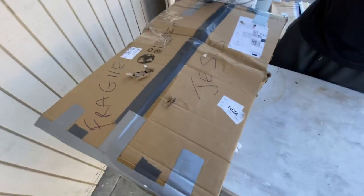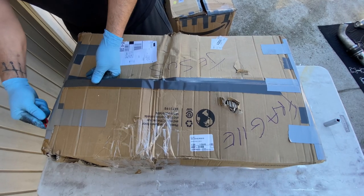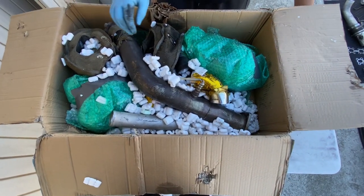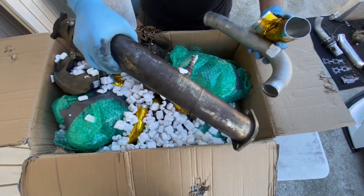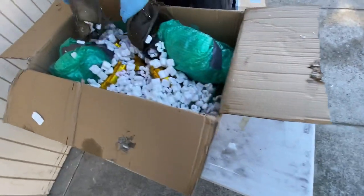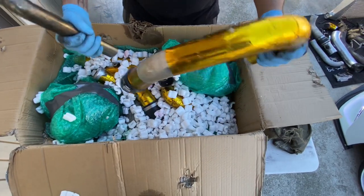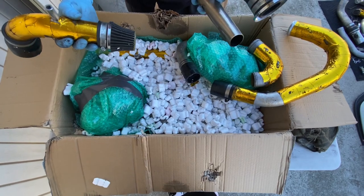In this second package — this is where the turbos are going to be. Here we go — this was basically my Christmas present to myself. Got a little elbow, some more pipes, the other downpipe with the O2 sensor, and some heat shields for the turbos — probably going to have to replace one of them. We've got a lot of piping right here. I'm definitely going to replace these filters — probably get some Greddy ones for sure.